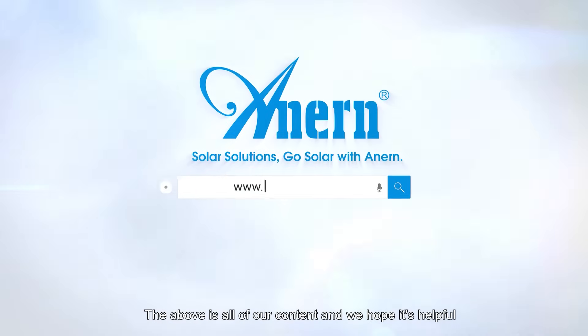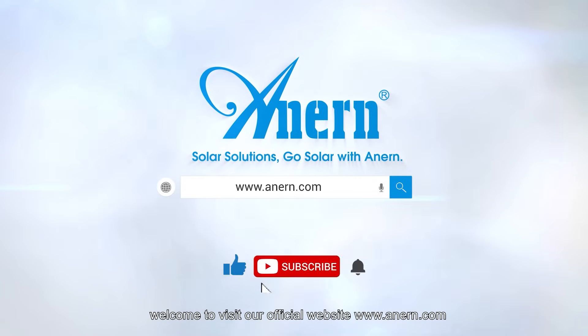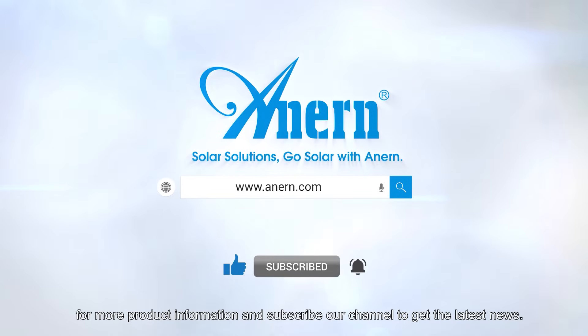The above is all of our content and we hope it's helpful. Welcome to visit our official website www.annan.com for more product information, and subscribe to our channel to get the latest news.